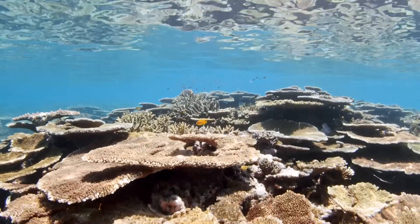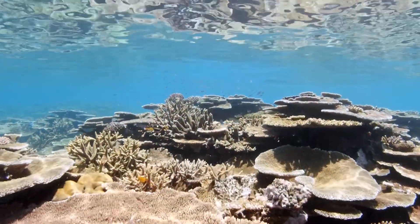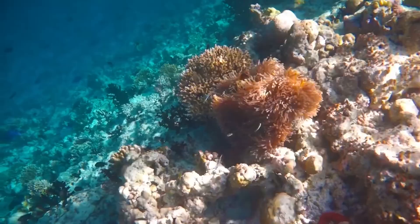The reef itself has been built by billions of tiny organisms called coral polyps. That's why it's called a coral reef. There are hard corals and soft corals.